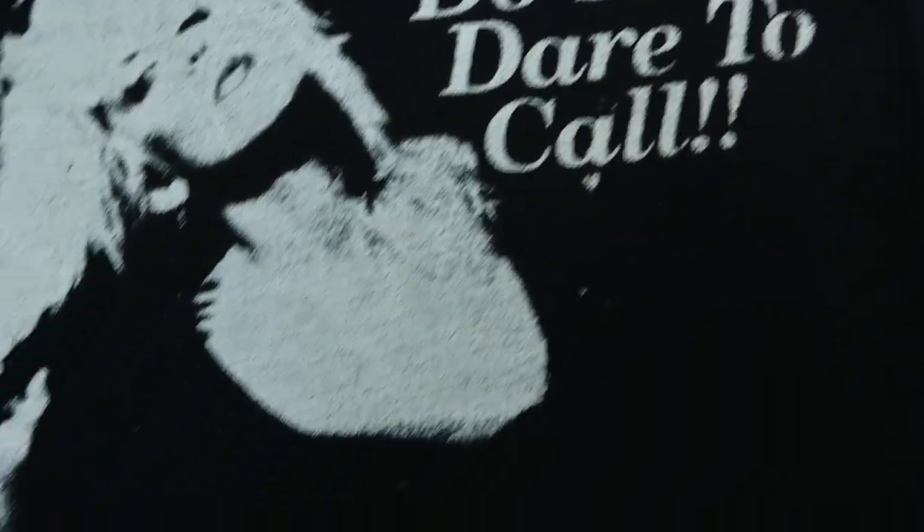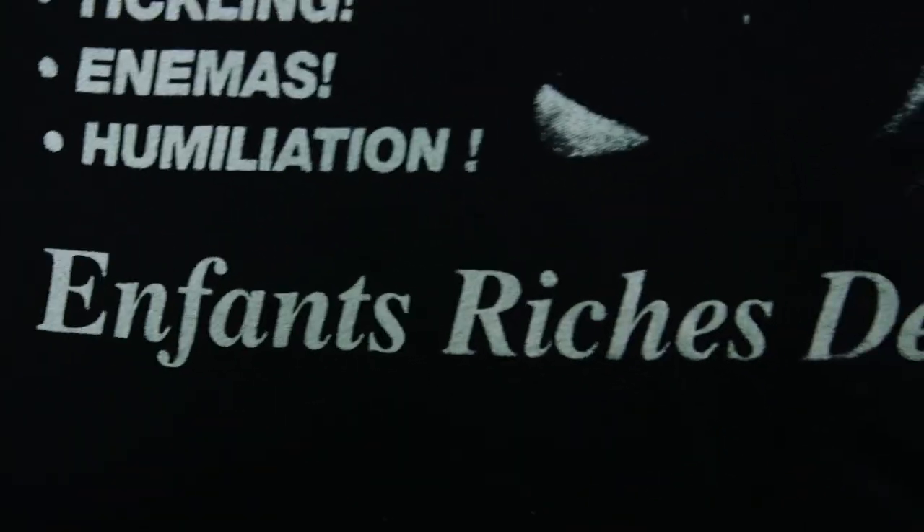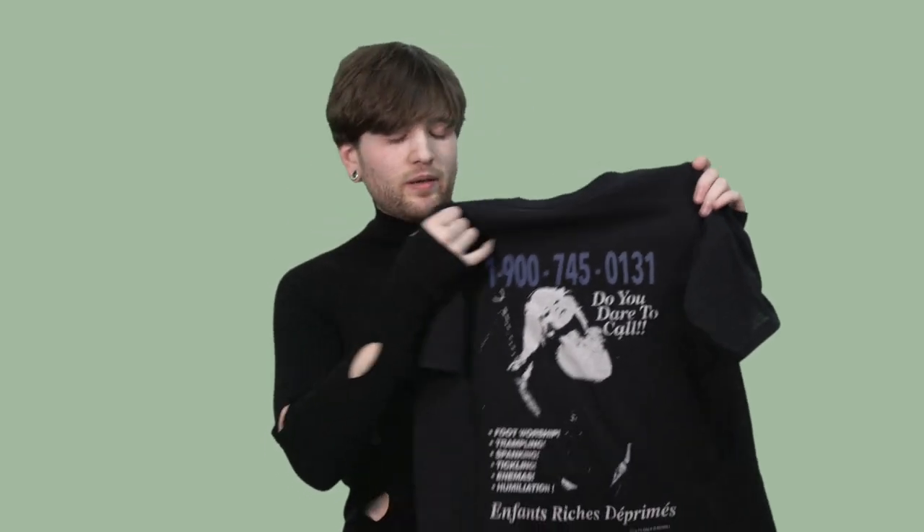It's just so good. If this doesn't become a new ERD grail, I'm going to be absolutely amazed. Listen, I'm not putting it in a plexiglass case or anything, but I'm going to wear this one with pride. And when I do wear it, everyone's going to be looking at me like there's something very, very wrong with me — as they probably should.